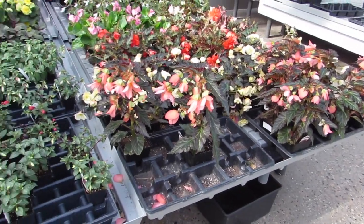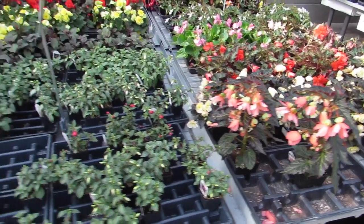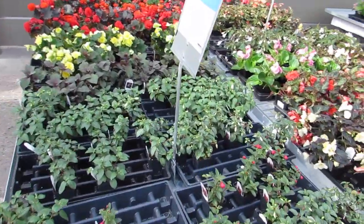I didn't even think of a price. They're $3.99.